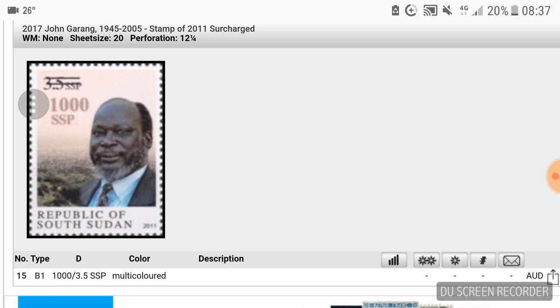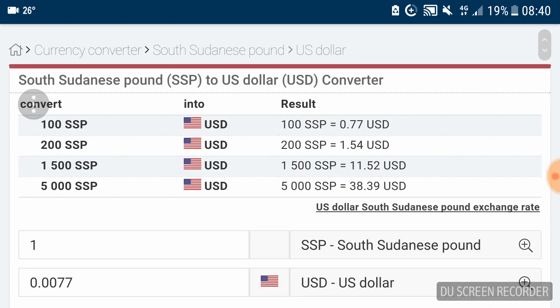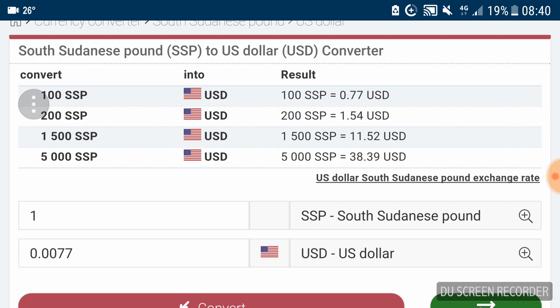Here we have another 2017 surcharge stamp, and quite obviously this country cannot afford to produce new stamps because inflation has drained the economy and government of monetary resources. This stamp is surcharged at 1,000 pounds — that's 10 times the current highest banknote, equivalent to the United States having a postage stamp worth $1,000, which is 10 times the current $100 banknote.